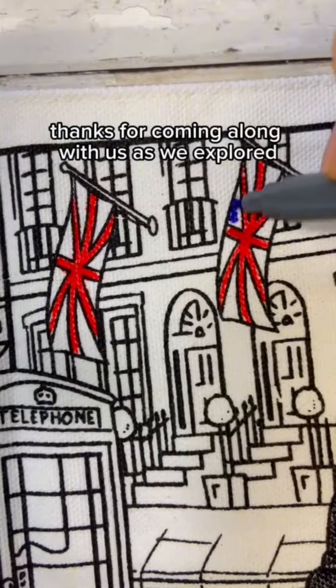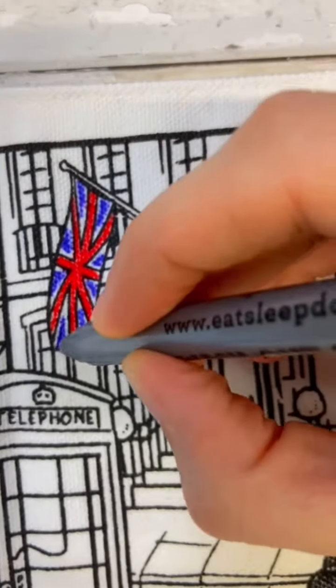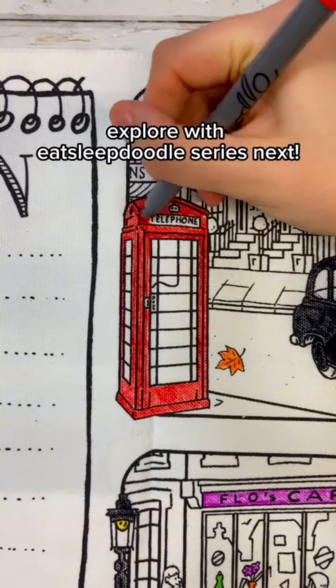Thanks for coming along with us as we explored our London placemat to go. Stay tuned to see which product features in our Explore with Eat Sleep Doodle series next.